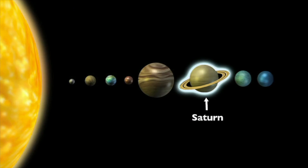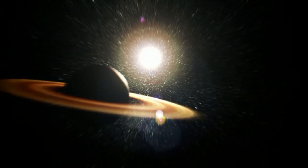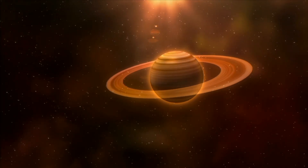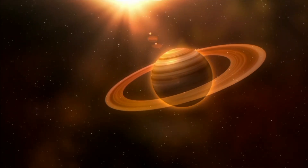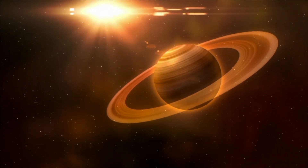Saturn is the sixth planet from the sun and the second largest planet in our solar system. It is one of the most striking planets because of its spectacular ring system that stretches thousands of miles into space. The rings are made of millions of ice crystals, some as big as a house. Saturn is very light — if you could fit Saturn into a giant Saturn-sized bathtub, it would float.